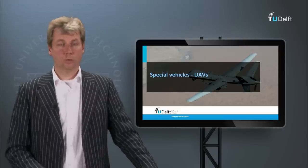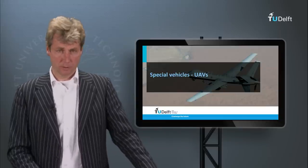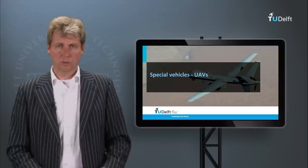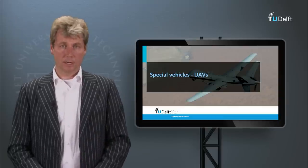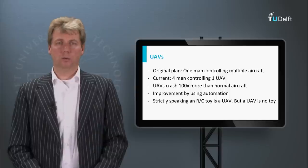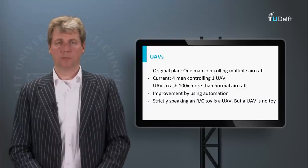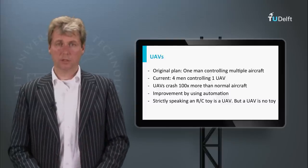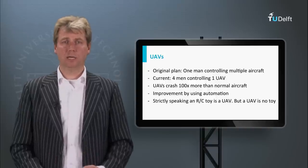We are used to planes with pilots, but another type of vehicle is the unmanned aerial vehicle, or UAV — sometimes called remotely piloted aviation systems, RPAs. UAVs can do many tasks for which in the past we needed a manned aircraft. One of the original advantages of a UAV was the idea to have many vehicles controlled by one pilot on the ground. In reality with military operations you often see four people manning a station to control one UAV.